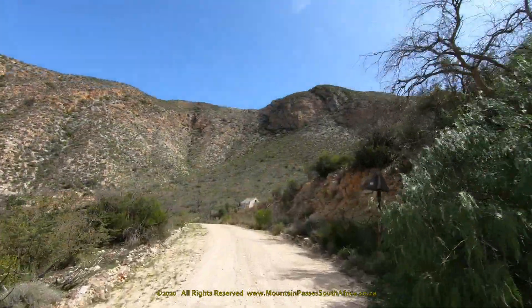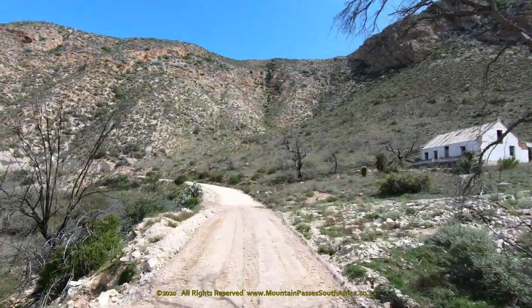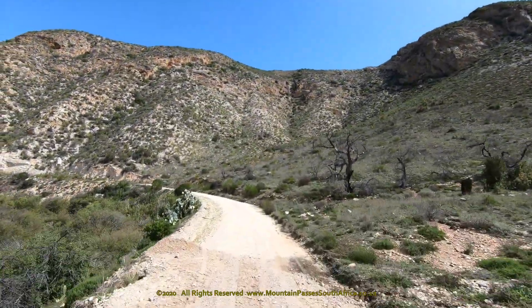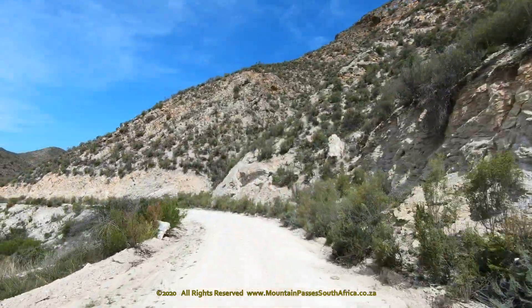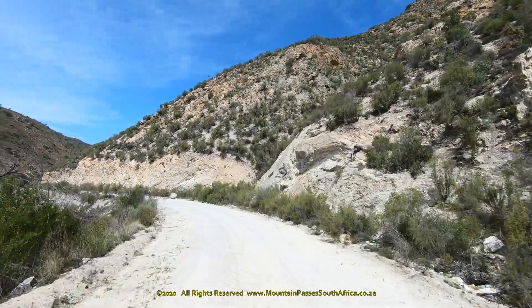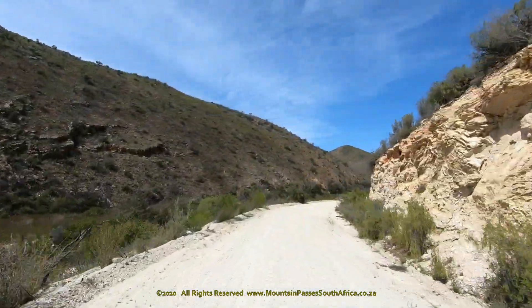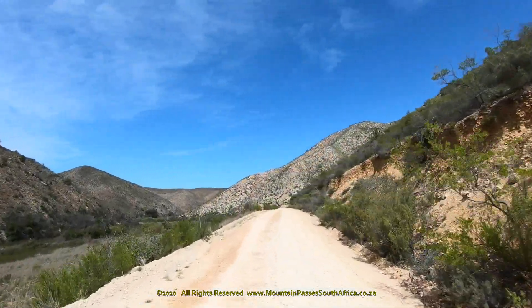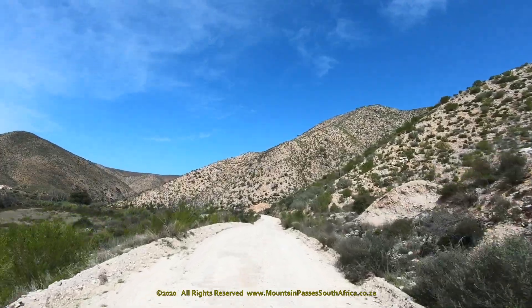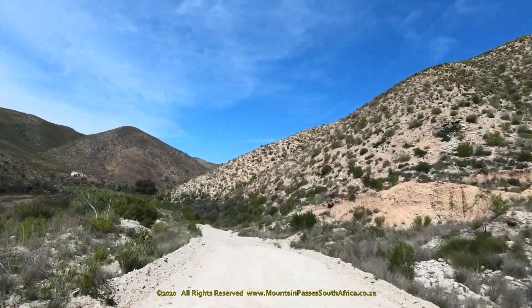The biggest peak in this area is of course Peak Formosa, which means "beautiful peak." It was given its name by Manuel de Mesquite Perestrello in 1576, and is reputed to be the first European-named peak in South Africa. The highest point on the Tsitsikama range of mountains, separating the coastal national park from the northern Langkloof, Peak Formosa rises from the northern edge of the higher plateau to a height of 1,665 meters.